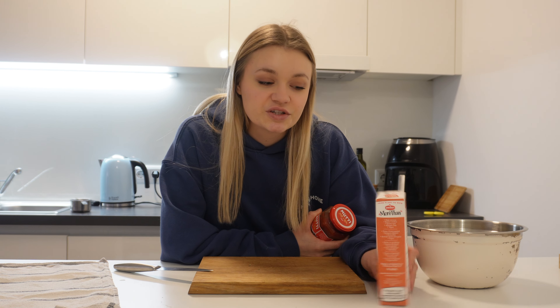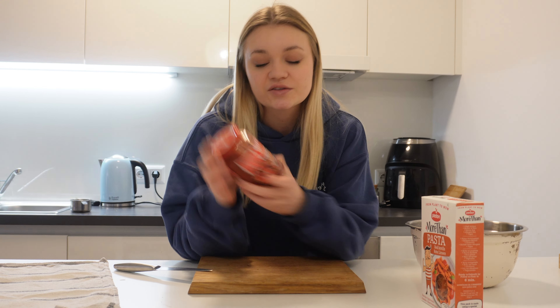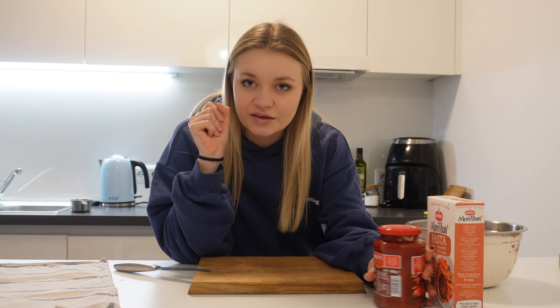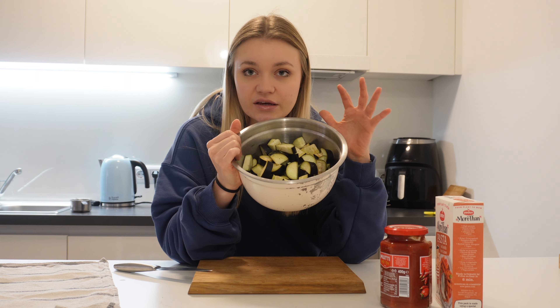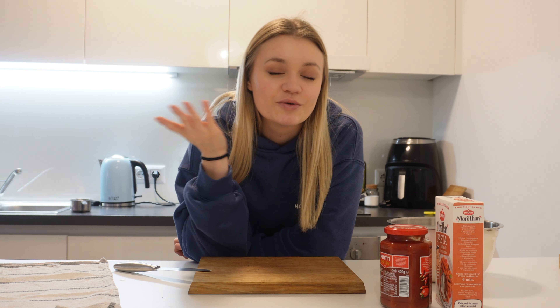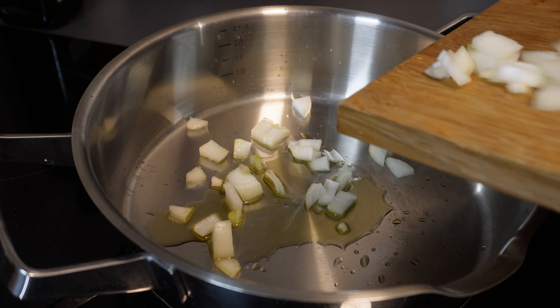I wanted to show you something super easy using pantry staples, because HelloFresh is convenient but still expensive without a discount code. I have some lentil pasta to use up, a tomato sauce, and a couple other things for the sauce. I'm also going to roast some eggplant — it's already sitting in salt to draw out the moisture. I'll pat it dry, bake it, then mix it with the pasta — maybe make a bake with some cheese on top.